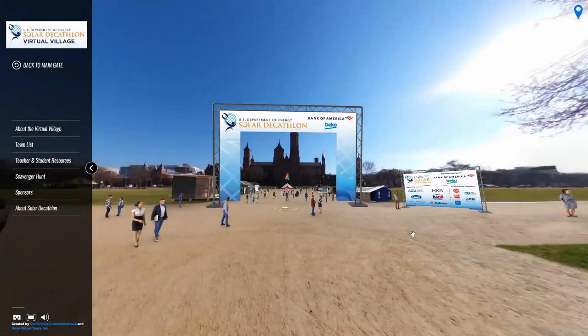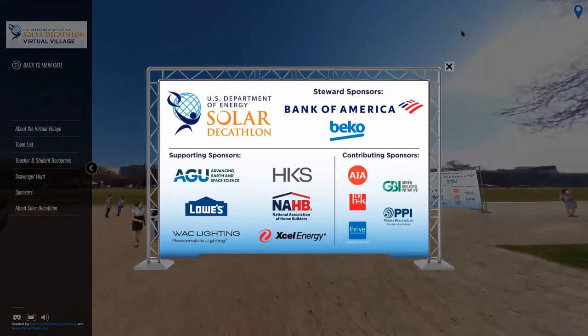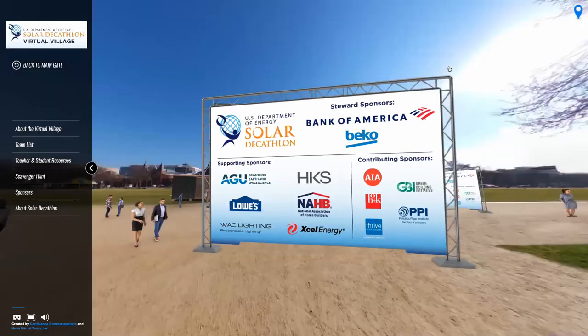Here at the main gate, we'd like to thank our esteemed sponsors. Without them, this wouldn't have been possible. You can explore our sponsors in the left navigation bar. Let's head in, shall we?